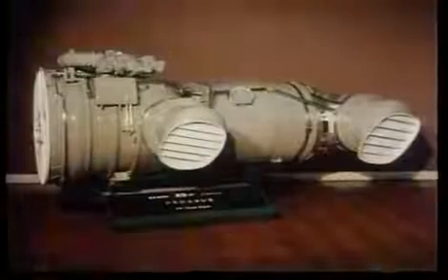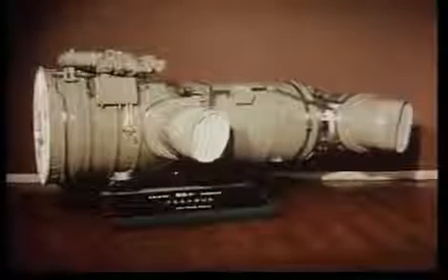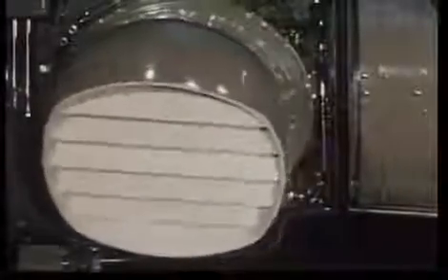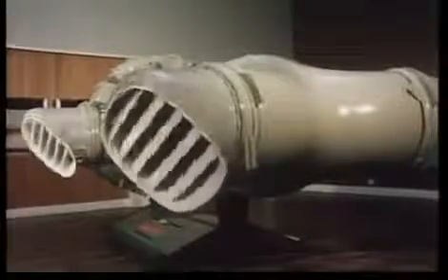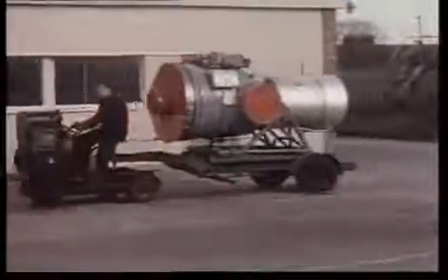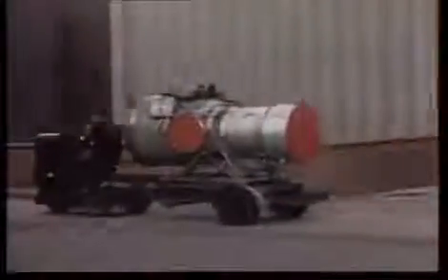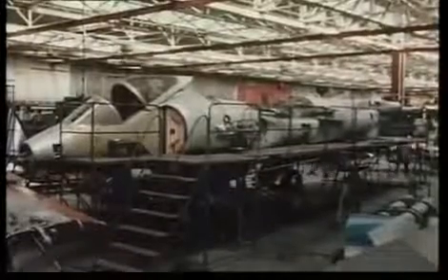The key to all this was the amazing Pegasus engine, pioneered by Bristol Siddeley, which became part of Rolls-Royce in 1966. For the first time, an otherwise normal turbofan engine had four nozzles — one on each side at the front for the air from the fan, and one on each side to the rear for the hot gases from the jet. The nozzles are not actually part of the engine but part of the aircraft. This leaves the basic engine extremely compact. Though very powerful, generating a thrust of about 21,500 pounds, it is only about eight feet long.